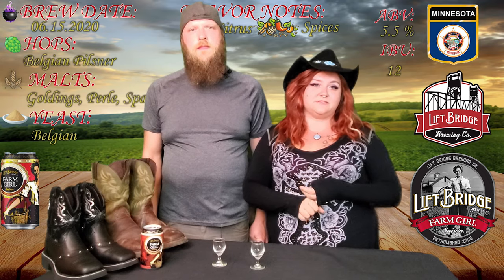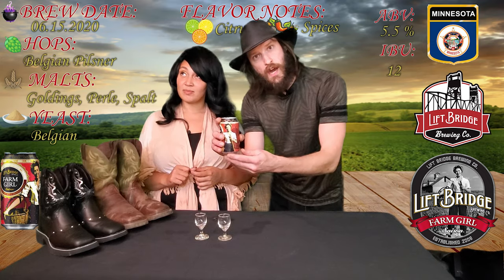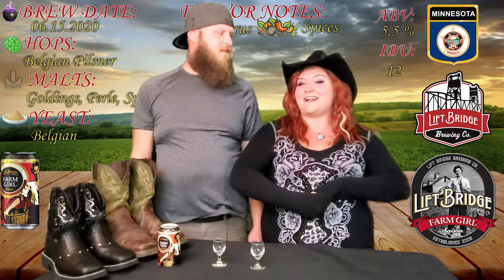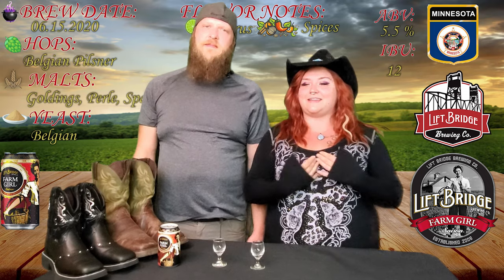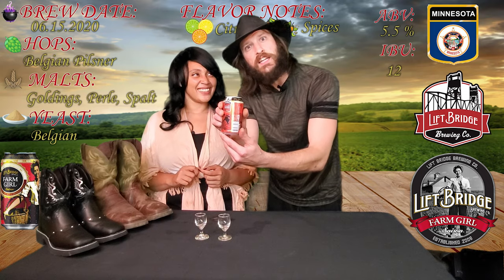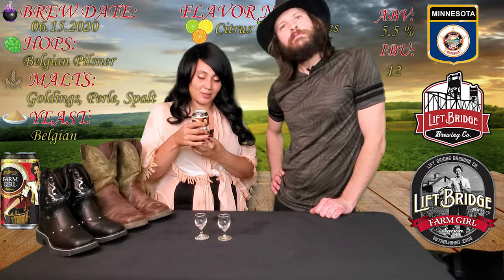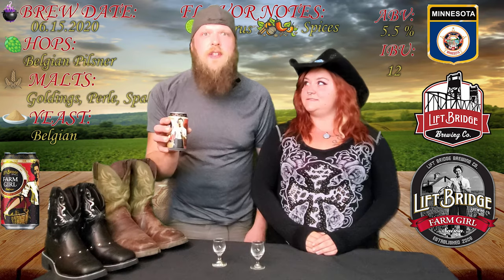It says it has flavor notes of citrus and spices. I'll just give you a warning right now — I'm not the biggest saison fan. Full disclosure, this is one of my favorite beers; it's my favorite beer to drink when I horseback ride. We're going to do a taste test on it anyways, and I'll let you guys know what I think. I guess I'm far from the farm girl, so I'll give it a go. Time to pour!